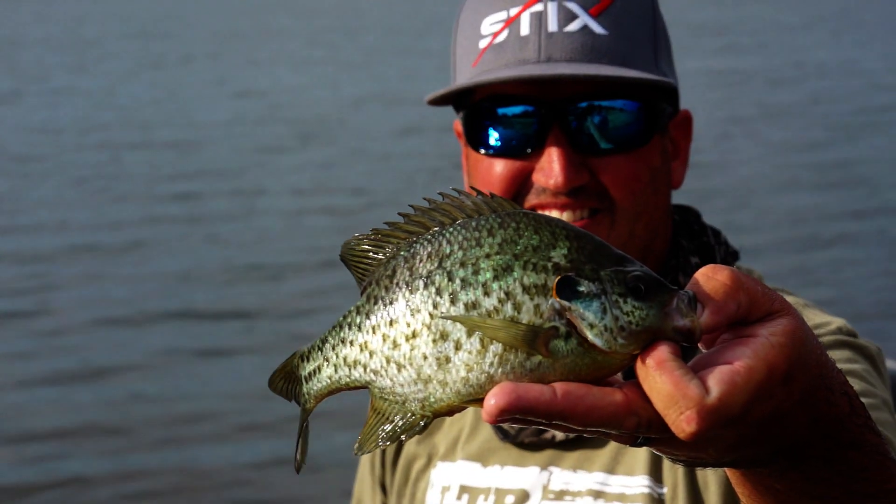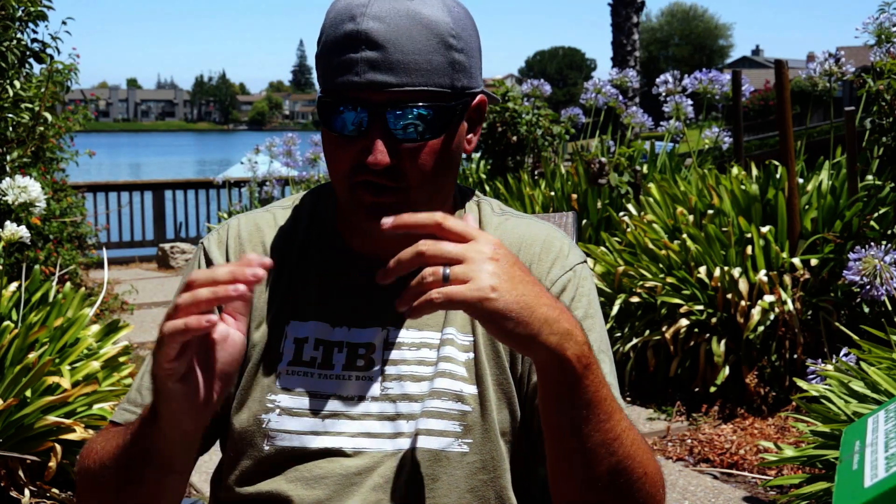They end up in a lot of the same spots, which is why Lucky Tackle Box has panfish/trout boxes. Whether you're going for crappie, yellow perch, or large red ears, they're going to hit a slightly larger bait versus a bluegill, for example.